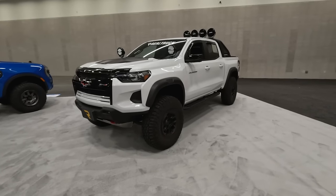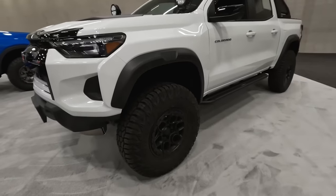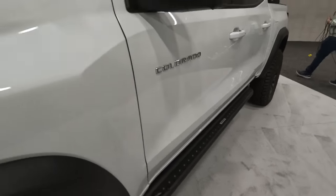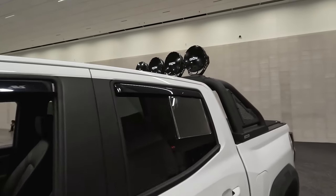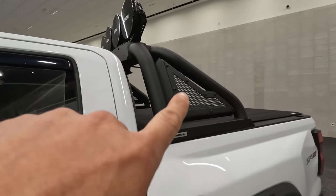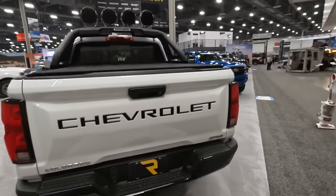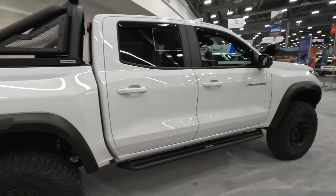Super clean white ZR2 Colorado here with some Go Rhino hardware — all kinds of goodies. I love the wheels on this: AEV wheels, of course. Minor lift kit. We've got the Go Rhino low-profile running boards, massive A-pillar lights from Go Rhino, and those same lights can be found up on the chase rack as well. All kinds of Go Rhino stuff going on, including that chase rack. And of course, being the ZR2, you've got the Multimatic hardware on the back. Just a real clean build. Love me a white truck, especially a ZR2.